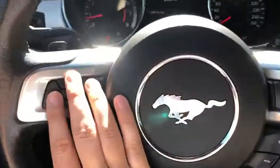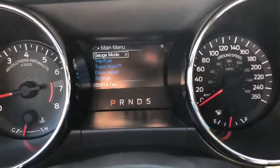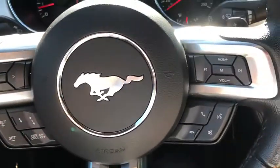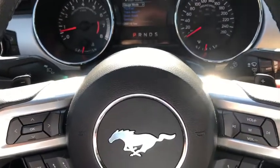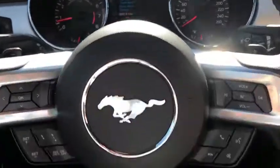On the steering wheel, on the left-hand side there are arrows to take you through your information panel on the dash. We have about 35,000 kilometers on this car. Below that you have your cruise control settings, and your audio and hands-free controls on the right. Behind the steering wheel you do have paddle shifters on the left and right-hand side.